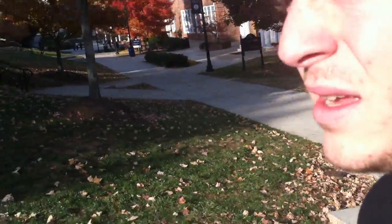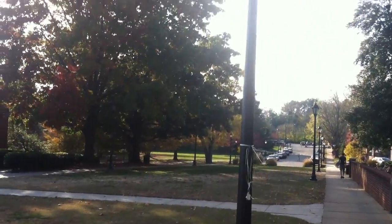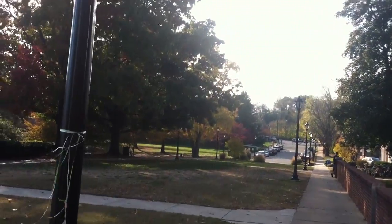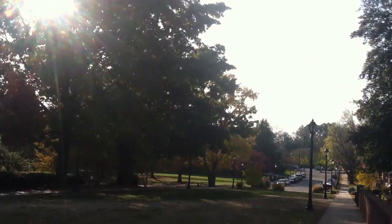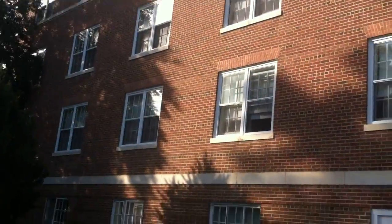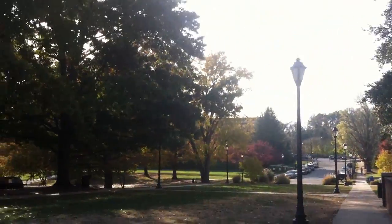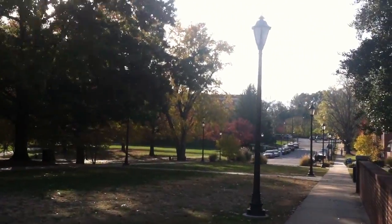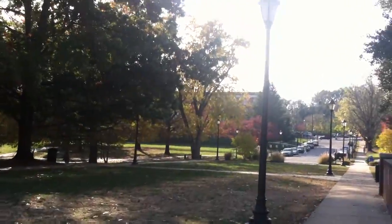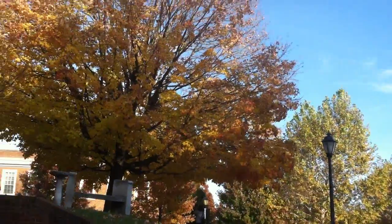Now I'm about to show you Stubs — might not be able to get a good view of it, but up there through all those trees, that's Stubs, which is getting renovated next year. All the residents that live in there right now will move into the Cunninghams, everybody in the Cunninghams will leave, and they're going to tear it down after all that. There's a good picture of Stubs through all the trees — I'm not going to walk all the way down there.